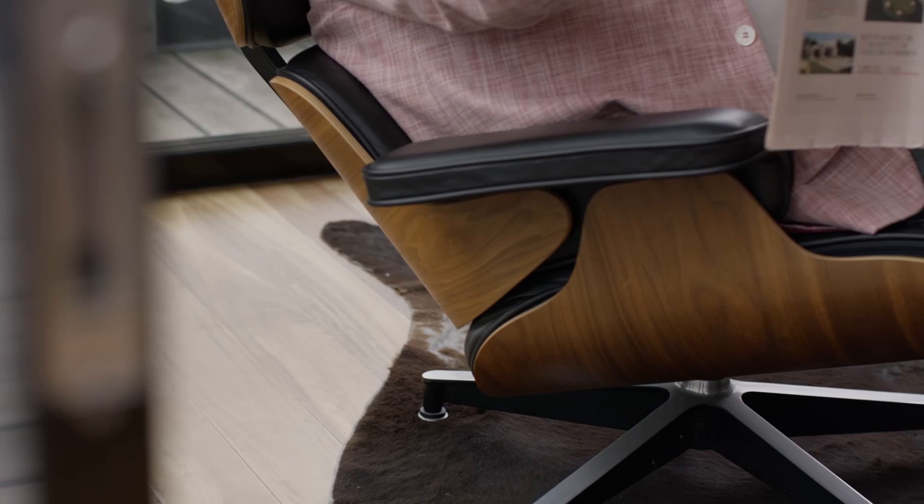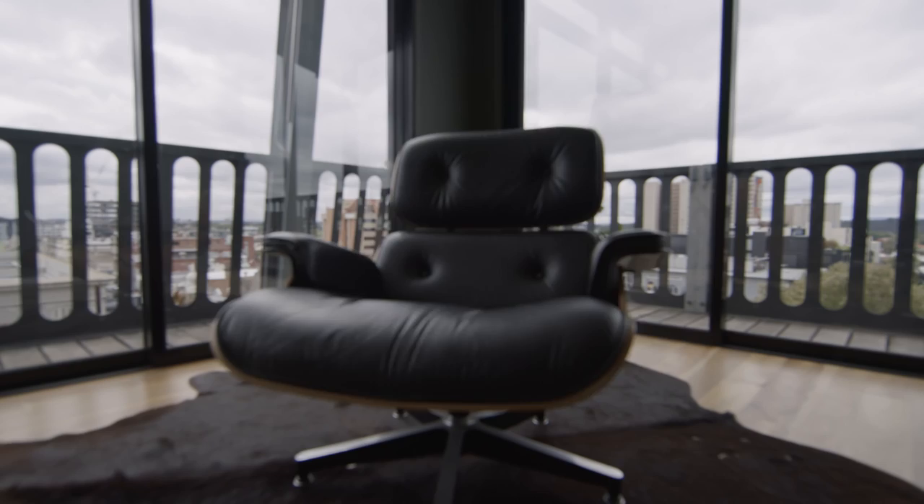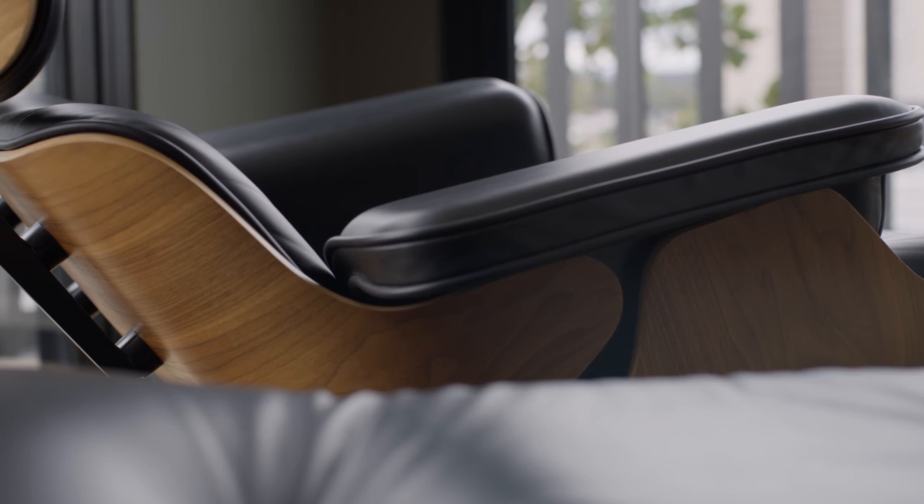I've had this Eames chair for about 10 years. It's been with me in about five homes I've actually lived in, and the great thing about the Eames chair is that it does age really well. Even though this chair I'm sitting on is 10 years old, it still looks as fresh as it was the day it was made.